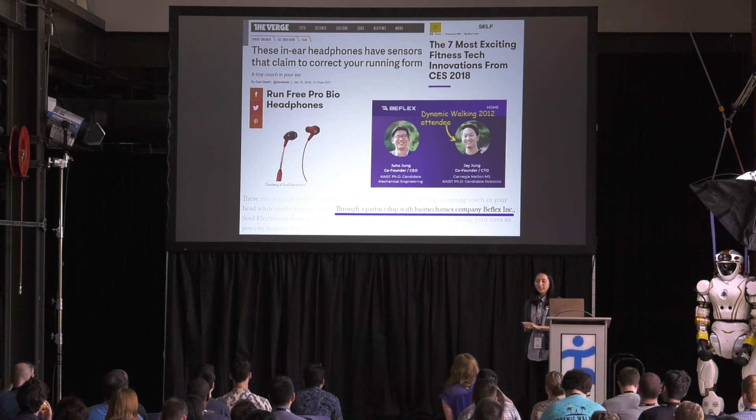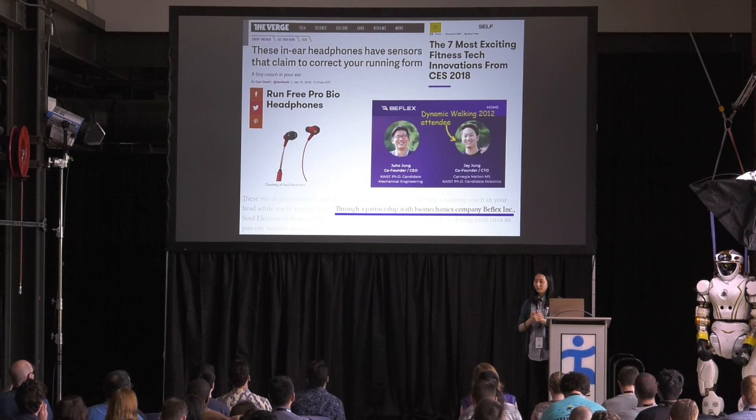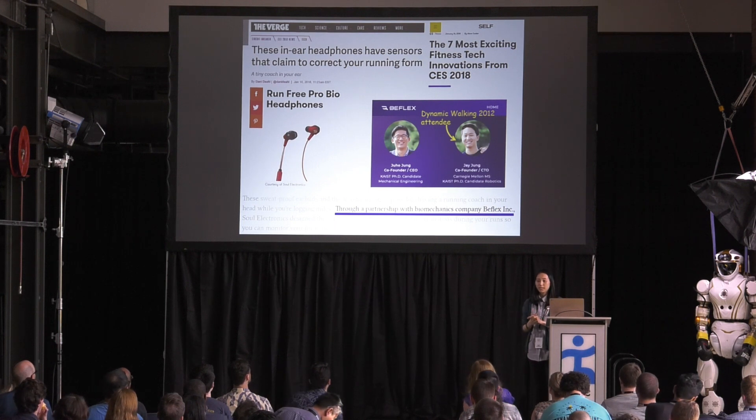Our first presenter is Haram Lim from KAIST, presenting on behalf of Hyungho Jung. Today I will present about a preliminary result of estimation of lower limb movement during walking with a single measurement of central mass, based on spring mechanics.